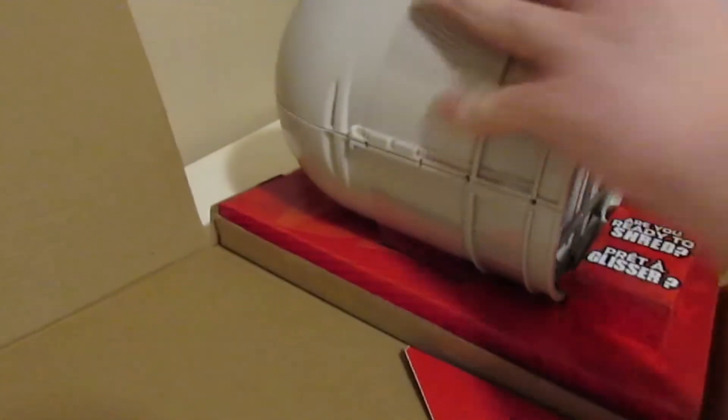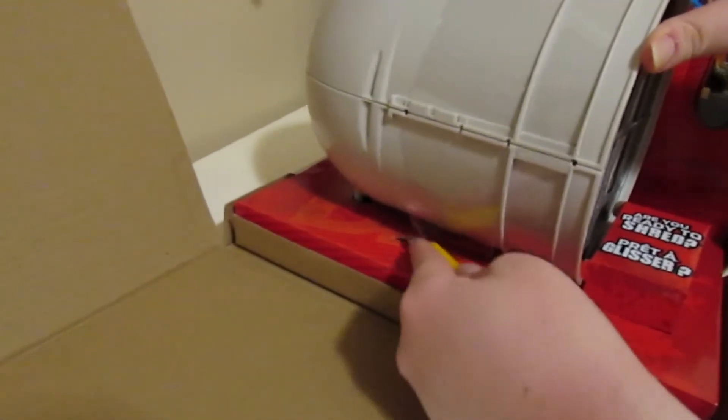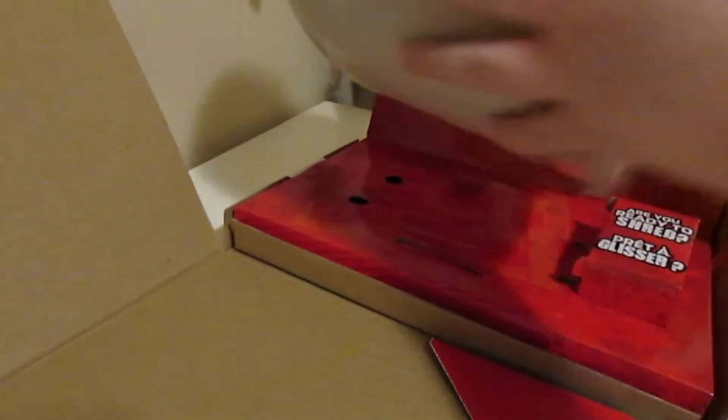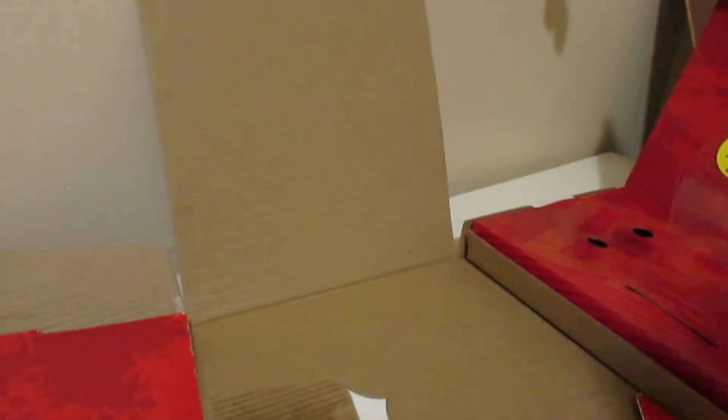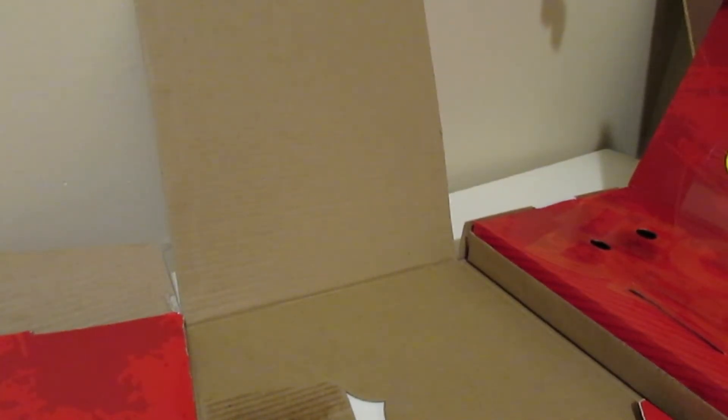I'm going to take the plastic off - they packaged it really well. Here is the ramp! This is my first ever Transformation Container. I didn't want to get the other ones - there's a black one that never came to Canada that I was hoping would. We got the light blue one, the first transformation container, but I didn't want to get that one since it was the same price.